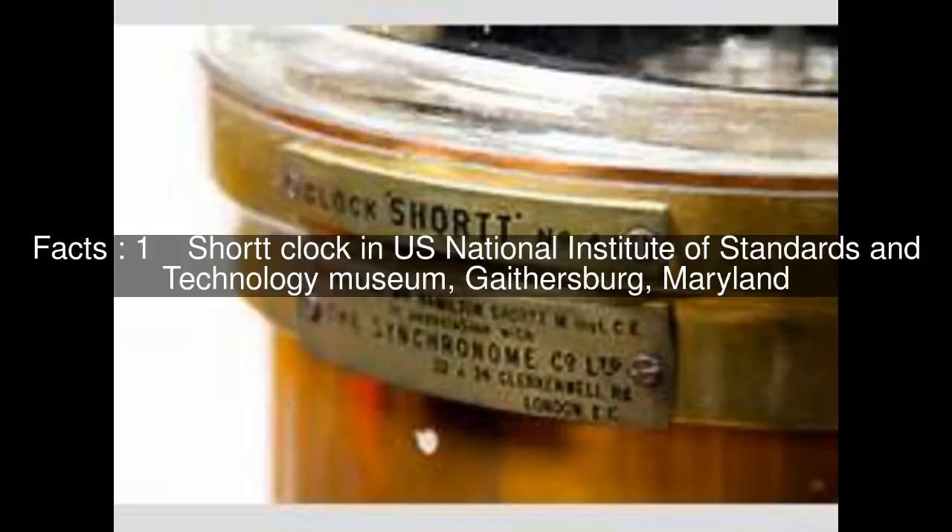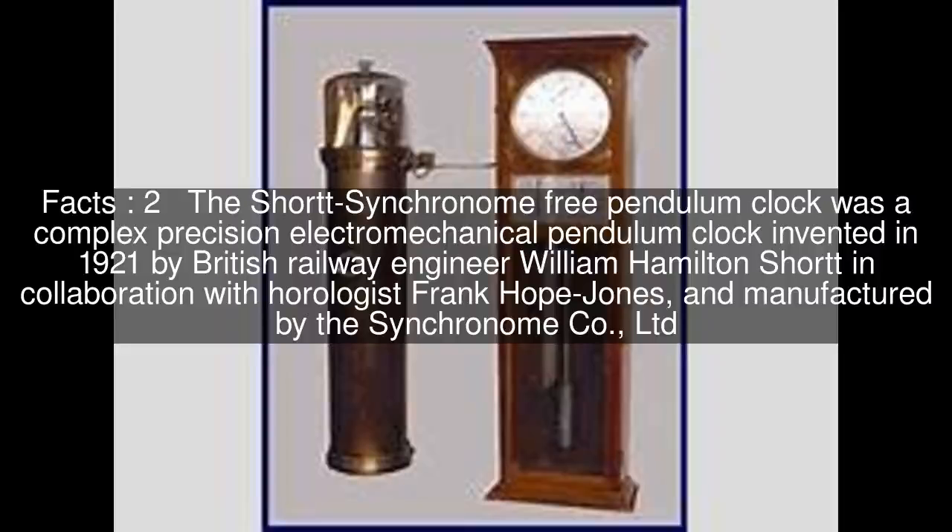Short Clock in U.S. National Institute of Standards and Technology Museum, Gaithersburg, Maryland. The Short-Synchronome free pendulum clock was a complex precision electromechanical pendulum clock invented in 1921 by British railway engineer William Hamilton Short, in collaboration with horologist Frank Hope Jones, and manufactured by the Synchronome Co. LTD.